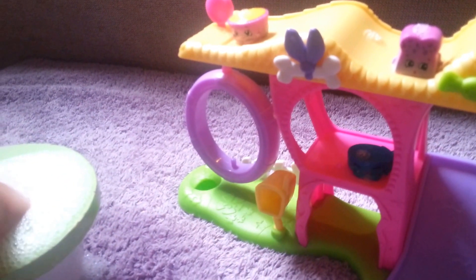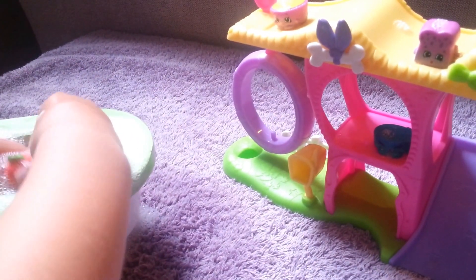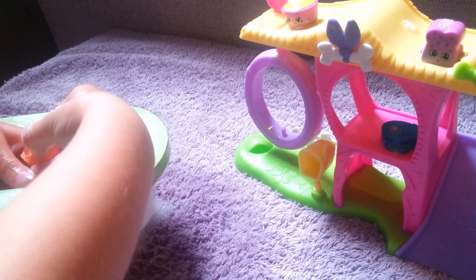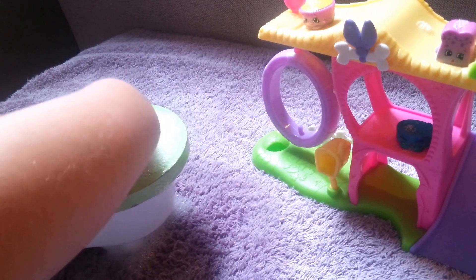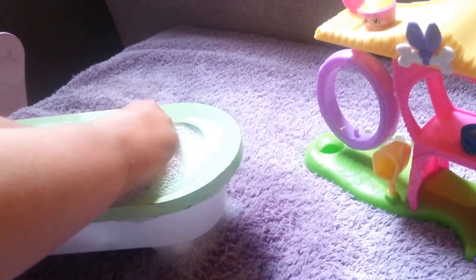And breadcrumbs. And breadcrumbs - how did we get them so dirty? We let them go into the Play-Doh. Yeah. We were doing the surprise Play-Doh balls.